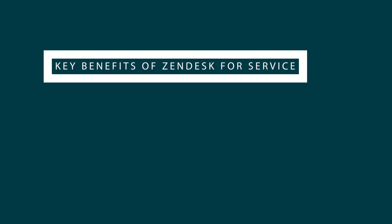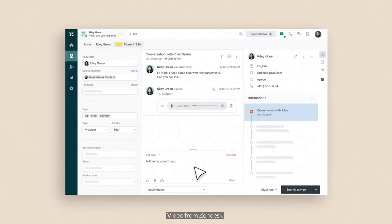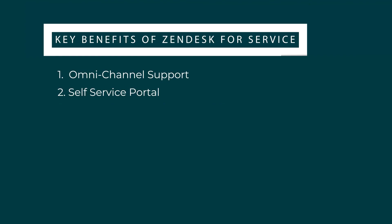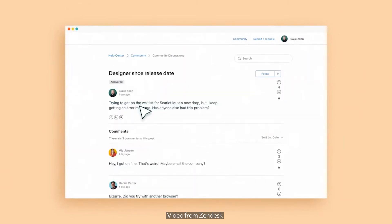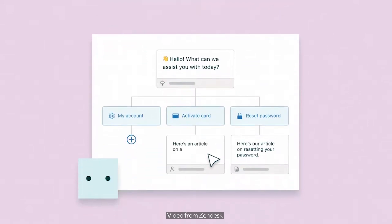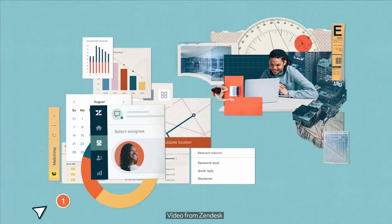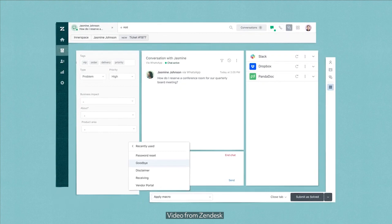The key benefits of Zendesk for Service are the following. Omnichannel support: Zendesk allows support teams to manage and track support tickets from multiple channels such as email, phone, chat, and social media. This enables teams to prioritize and respond to customer inquiries in a timely manner. Self-serve portal: Zendesk customers can create a self-service portal which includes a searchable knowledge base, FAQs, and community forums. This helps customers find answers to questions on their own without needing to contact support directly. Powerful automation and workflows: Zendesk provides tools that help customer support teams streamline their processes, such as automatic ticket routing, assignment, and prioritization. This helps teams work more efficiently and ensures that inquiries are handled by the appropriate agents.